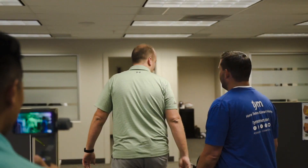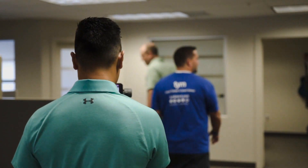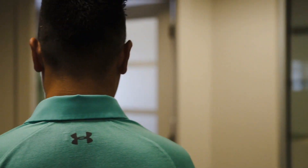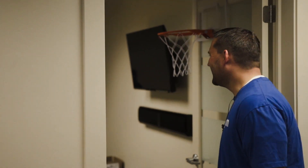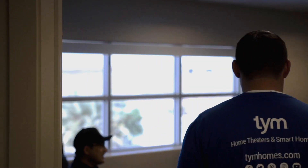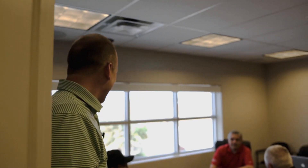We'll pop into this development meeting really quick and bother these guys. So this is our product development and operations meeting — we hold these weekly. We take a look at what we've got coming up the pipeline, what we're developing, making sure everything's on time, discussing new ideas, all that good stuff. These guys make the magic happen.